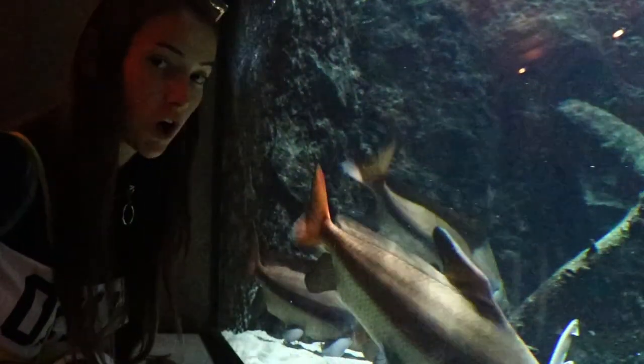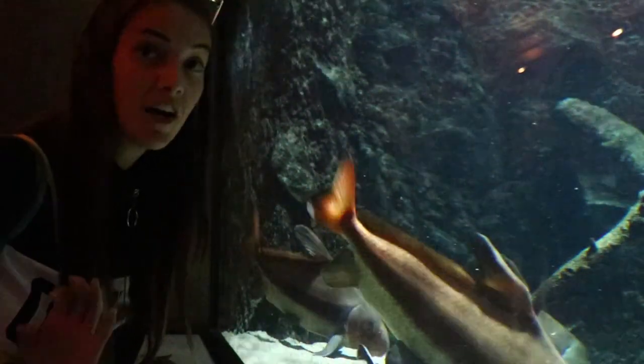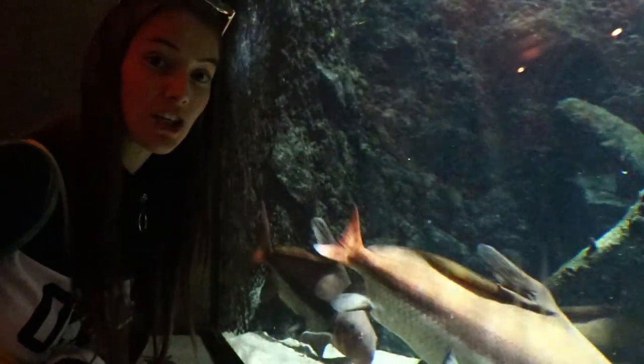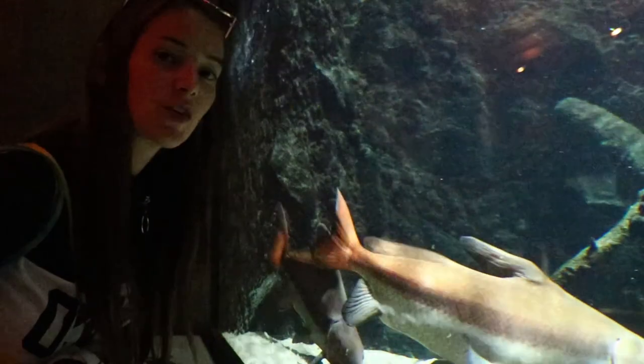Some of these fish require different water temperatures, which is also why they are in different tanks. This one specifically requires a 4 to 18 degree temperature, whereas some of the other ones I've been looking at are 20 to 28 degrees. I've just come out of the aquarium and there are some huge fish in there — probably like a meter and a half. If I was swimming and came across a fish that big I would freak out and get out of the water. It's like a shark to me.